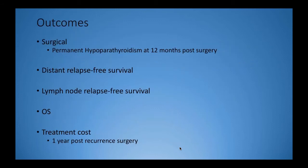The outcomes measured included surgical complications in the two groups — particularly permanent hypoparathyroidism at 12 months post-surgery — distant relapse-free survival, lymph node relapse-free survival, overall survival, and treatment cost extended out to one year post recurrent surgery.